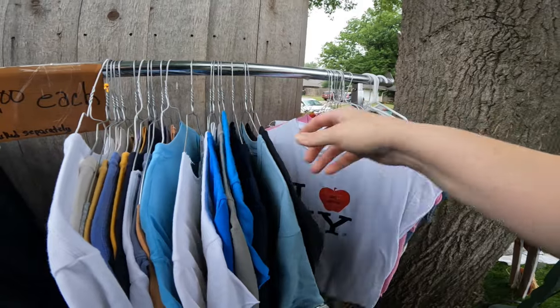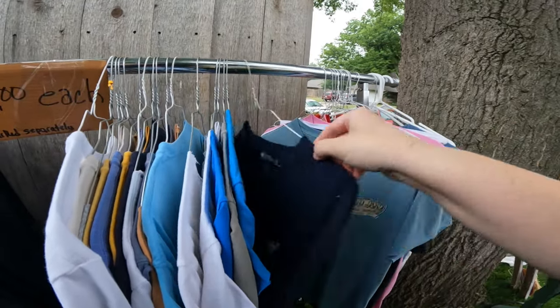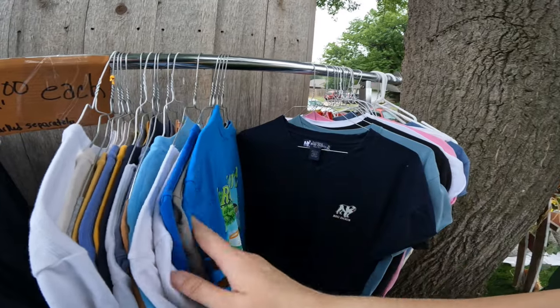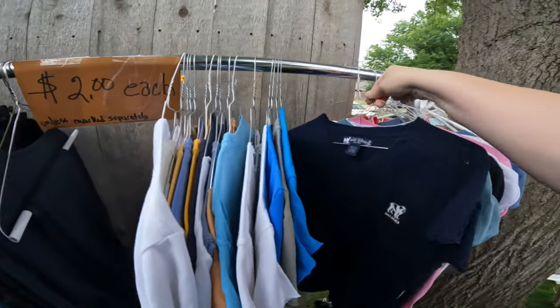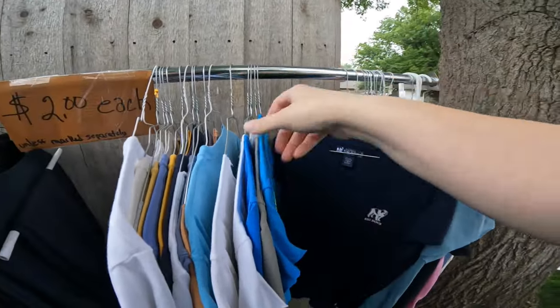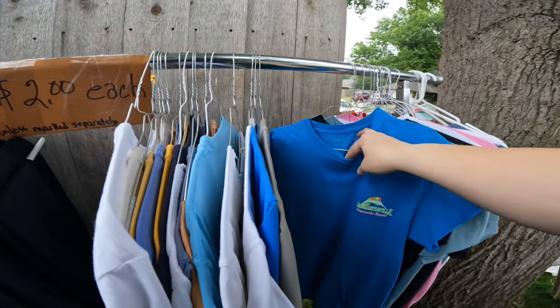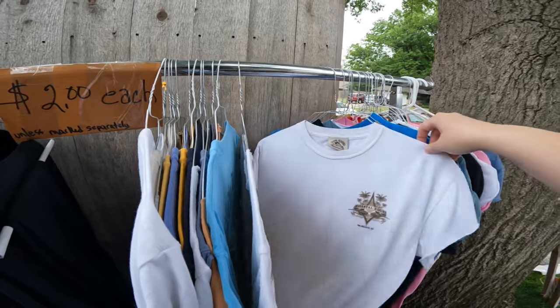So a lot of these vintage shirts right here are all like either single stitch or just like Y2K, which sell pretty well on eBay. But as you can see, most of them have the sleeves cut about halfway down. And I didn't think about it until later that I could have just finished cutting them off and sold them that way — it's just a cut-off t-shirt. But honestly, the graphics weren't that great, which is why I ended up leaving most of them.